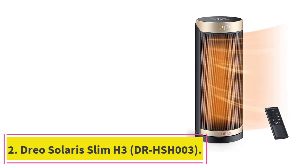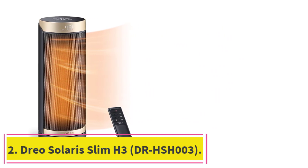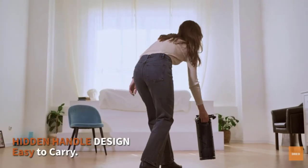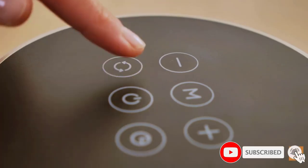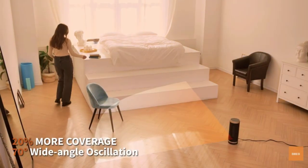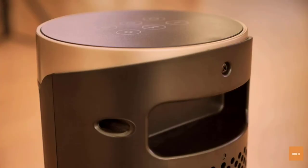Number 2: the Drio Solaris Slim H3 DRHSH003. This heater stands out not only for its stylish appearance but also because it's the rare oscillating heater that actually succeeds at spreading warm air evenly around the room. It can't warm you up quite as quickly as some other picks, but its steady arc of motion creates comfortable and uniform heating throughout your space.